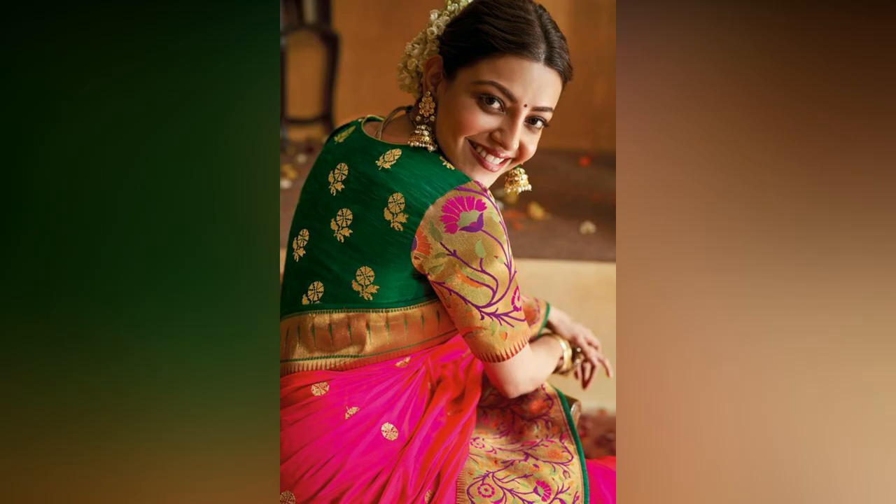Finding the right blouse length and sleeves to go with a beautiful saree can be a challenging task. For your ease, here are contemporary, stylish and latest blouse patterns.